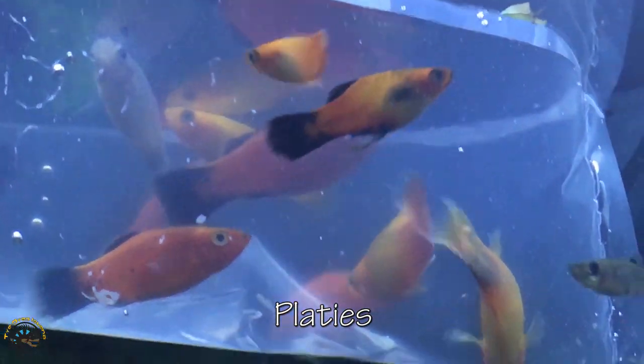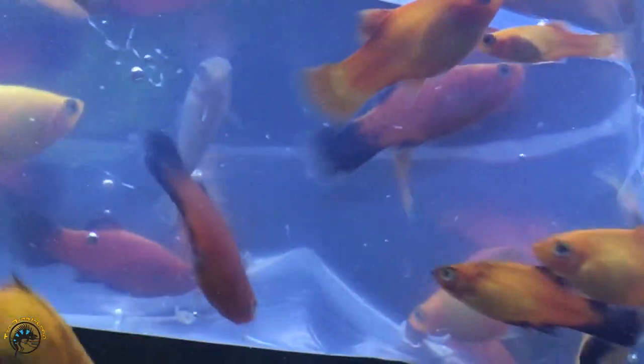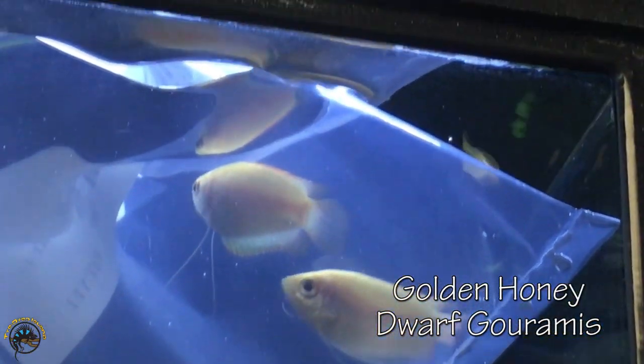Then right here we've got the Corydoras catfish. And then right up here we've got some more platies — got some different colored ones in. Those are pretty. Over there we've got some more female guppies. And then right here we've got some white clouds.